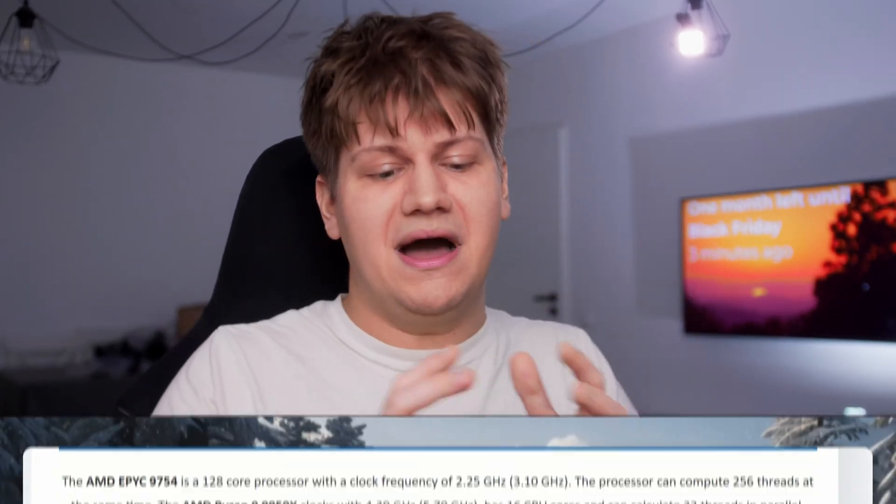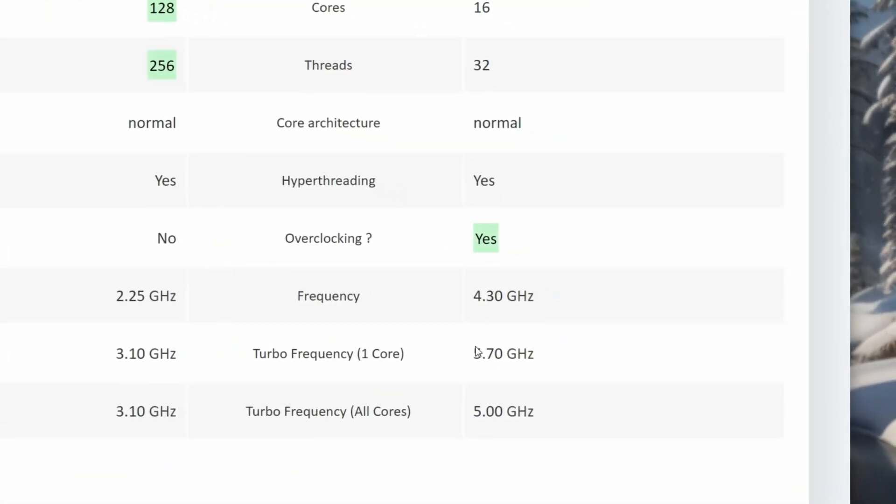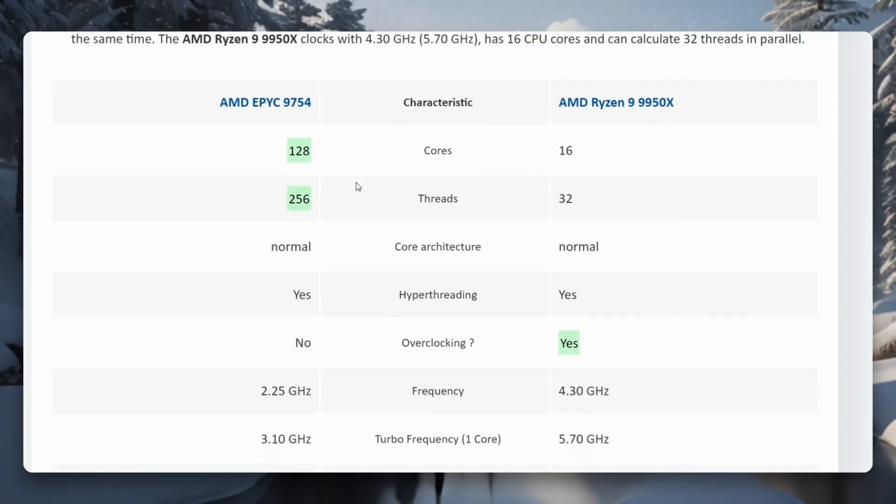When it comes to hosting and AMD, most companies choose AMD EPYC, but there are also some that use AMD Ryzen. Ryzen is designed for gamers, not for servers. So why do they do it? Because Ryzen has a small number of cores, but these cores are pushed to the max in terms of frequency, while AMD EPYC prioritizes efficiency.